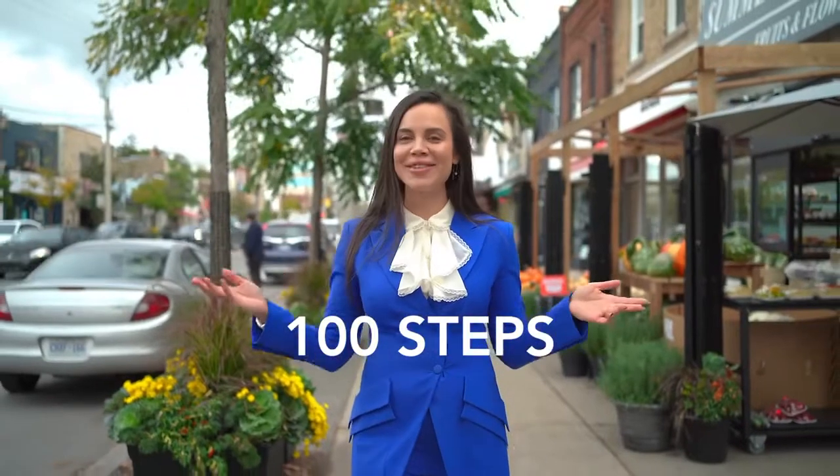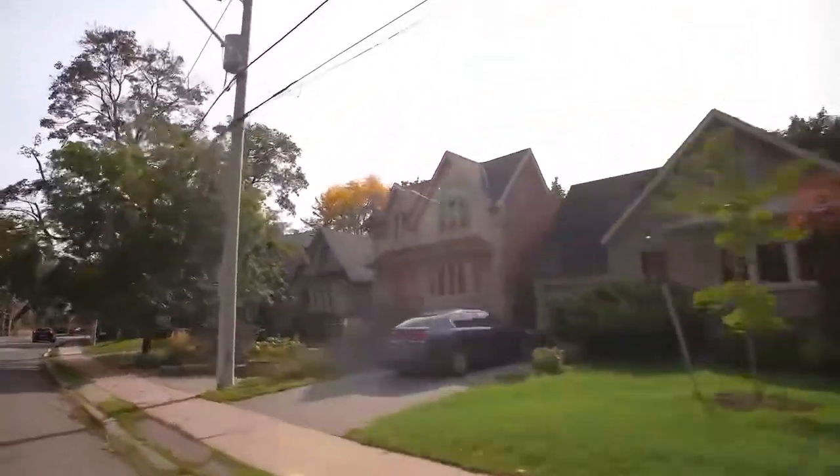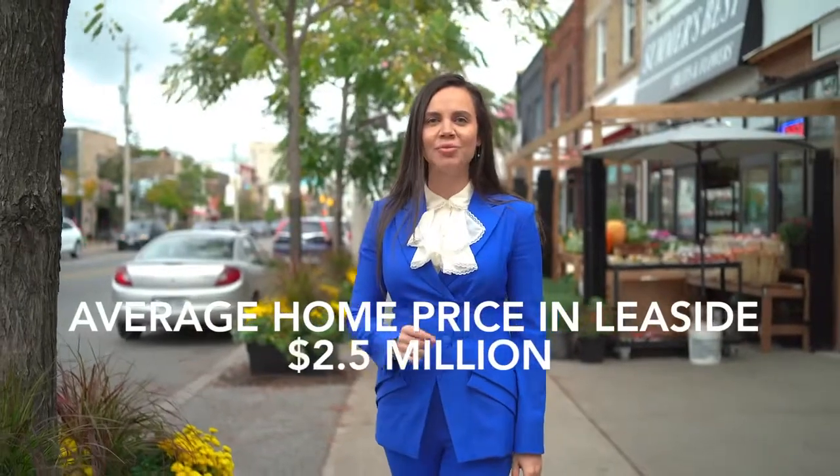It turns out a hundred steps can look like many different things. Leaside Common offers a rare opportunity to get into a very high demand and established real estate market where the average home price is over two and a half million.